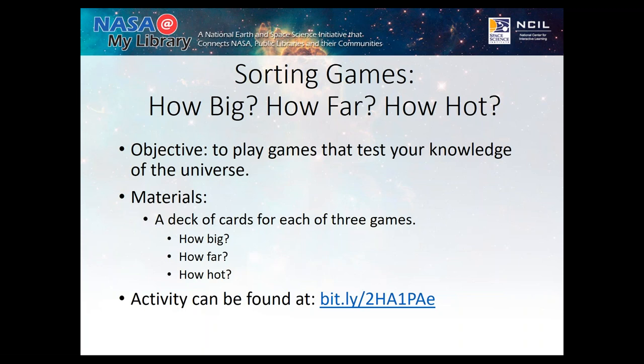Next is a set of sorting games — just cards you can print on card stock and use over and over again for outreach and in-house activities. Links are in the slides. The How Big game is the easiest: you have cards like an eagle versus the sun. I hand them to a big crowd and say, talk to each other and see what you think — how these can go together. It doesn't just have to be in the order of how big; you get people to think of different ways these objects might fit together, which gets a really good collaboration going.